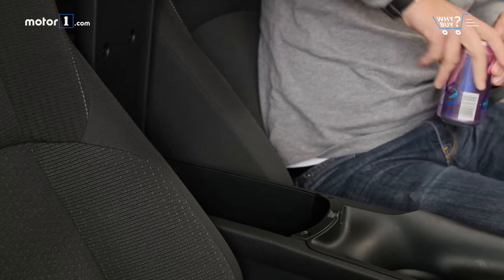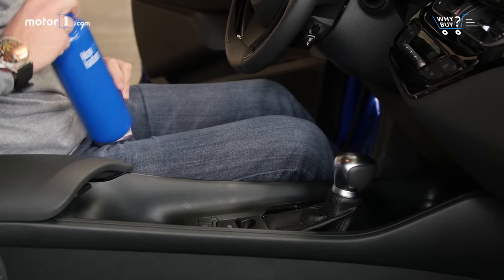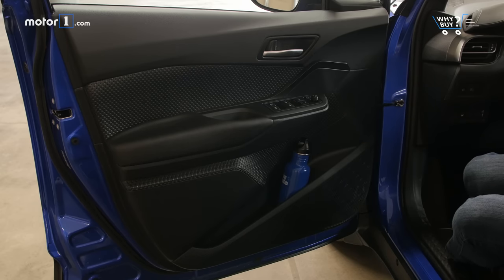The center console compartment isn't huge, and you won't find much more space for storing belongings throughout the rest of the cabin. There are two cup holders up front, although they're unusually far apart, and the door pockets just about have enough space for one extra drink per side.